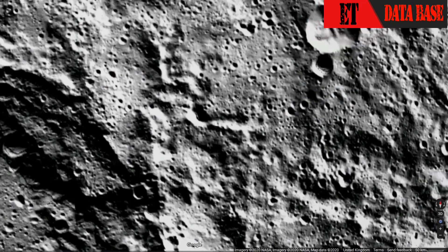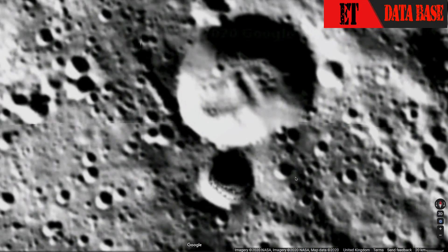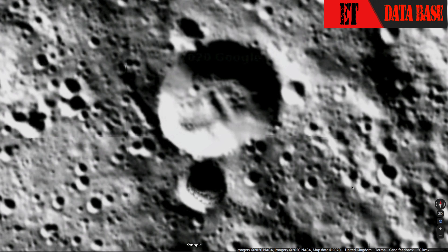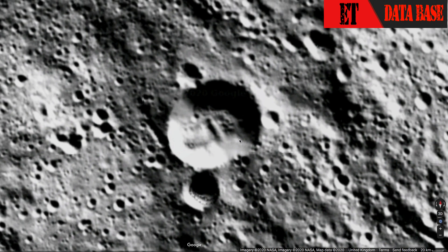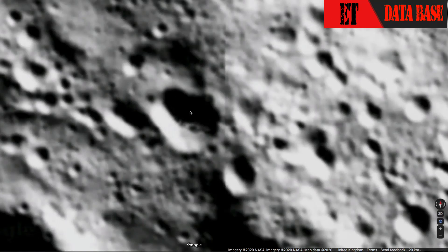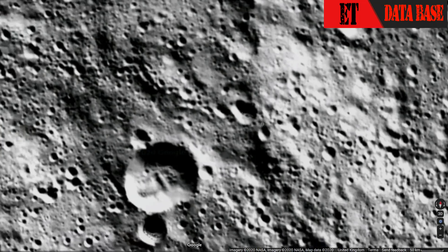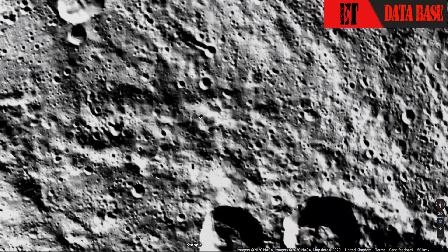Now inside these craters you also see structures, and it's kind of amazing. Look at that — there's a structure on top of another structure. In this one over here, the structure is so old that it appears to be buried by dust and whatever is on the lunar surface of this moon. Over here you see another one. We can't make it too large or we'll lose focus on it, but it's just absolutely amazing.